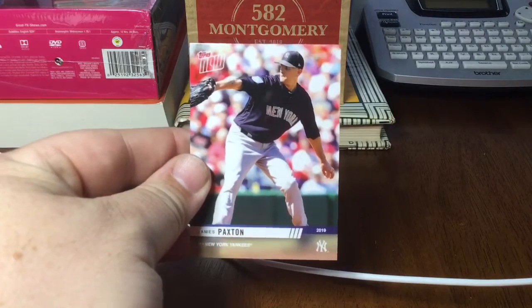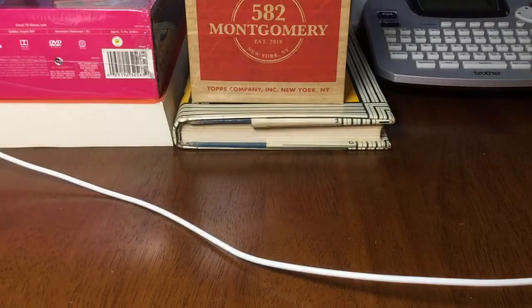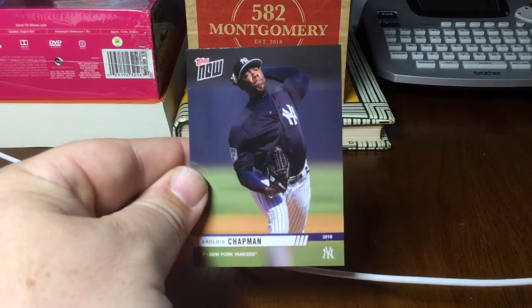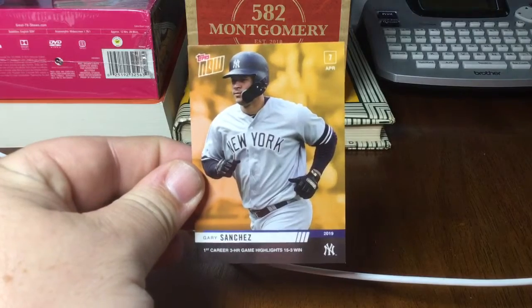Paxton, the off-season pickup. Chance Adams rookie card. Tanaka. And Chapman. With the Yankees said, I did get a bonus parallel card — Gary Sanchez.